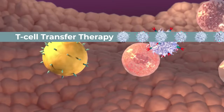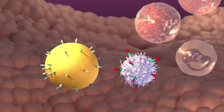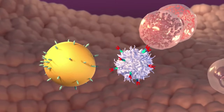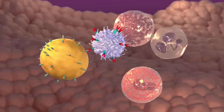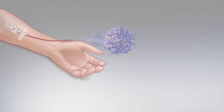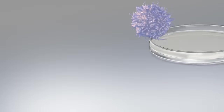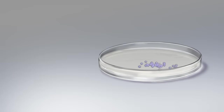T-cell transfer therapy is another type of immunotherapy. T-cells are a type of immune cell and are powerful weapons the immune system uses to fight cancer. For T-cell transfer therapy, T-cells are taken from a patient and changed in the laboratory to make them better able to target the patient's cancer cells and kill them.